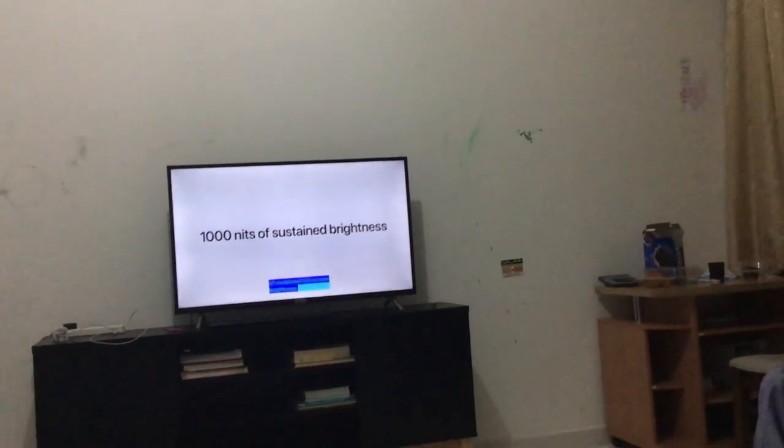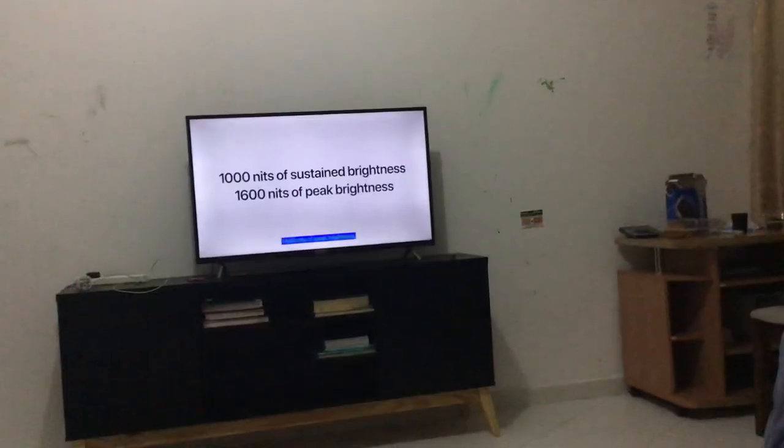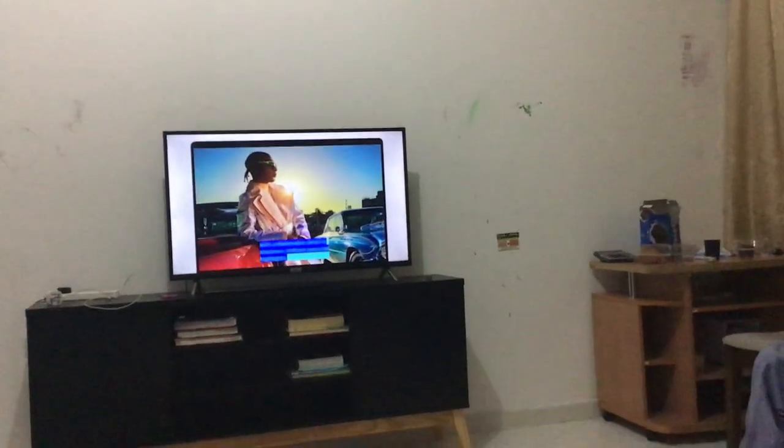One thousand nits of sustained full-screen brightness, sixteen hundred nits of peak brightness, and a one million to one contrast ratio — though that's not as good as the iPad Pro's two million to one. That is really good detail and shadow.